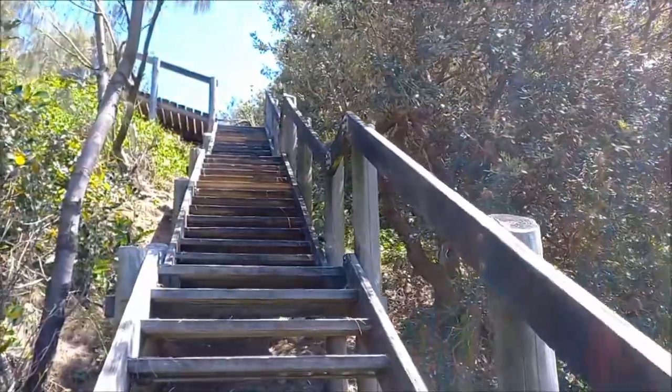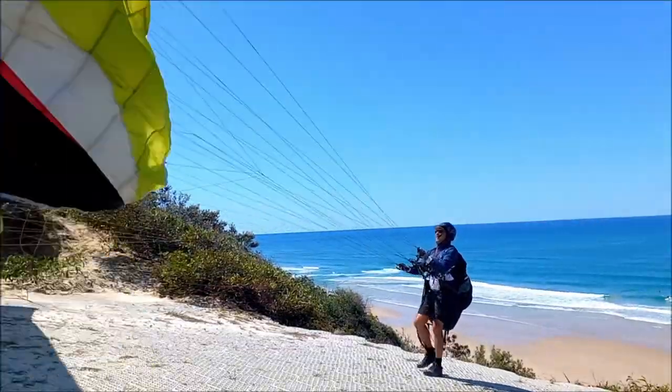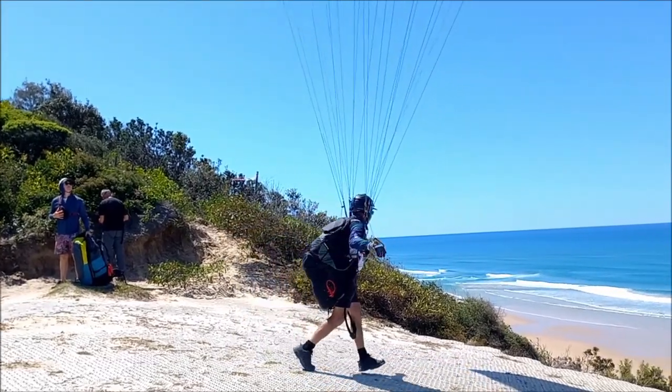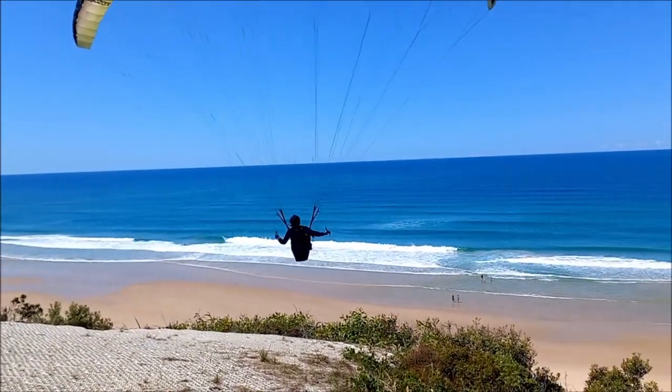We've got a little lookout here that we launch off — a tiny little site. Got to hike up a stairway to get to it. We sat around on launch for quite a while waiting for the wind to come in. It feels kind of light, but Rob's pretty keen — he's going to go wind-sock and find out what's going on.